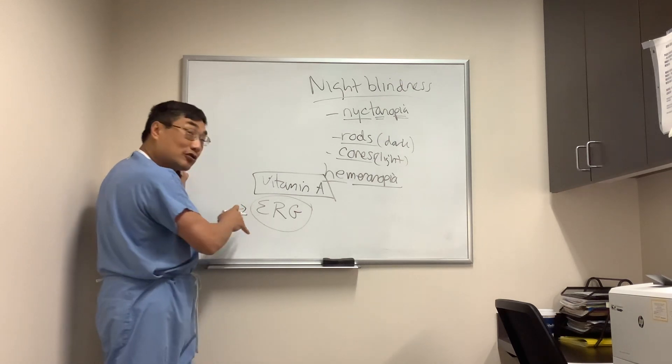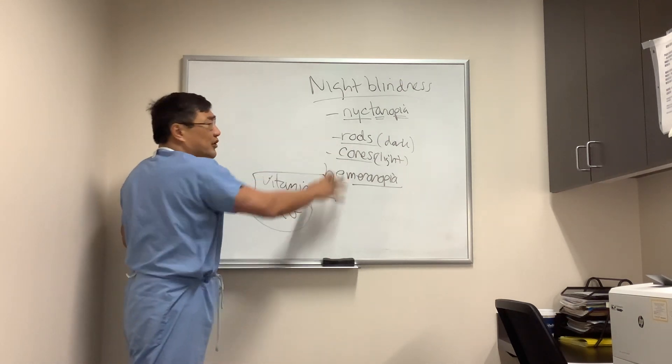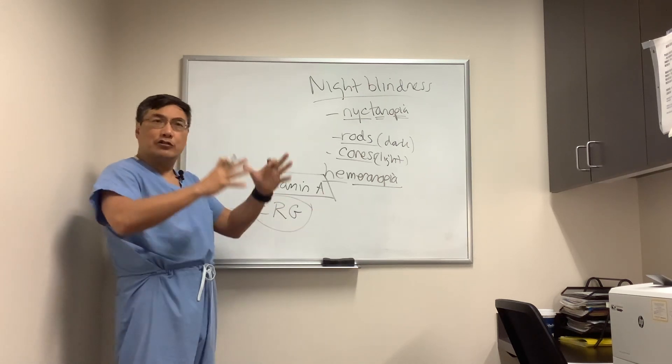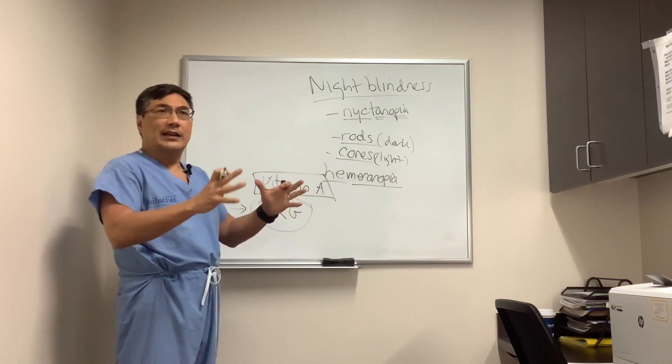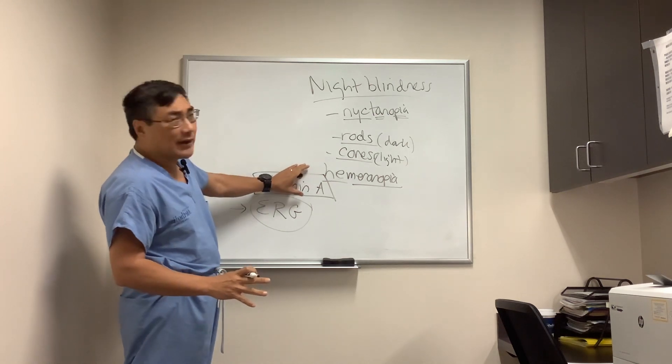Lots of degenerative retinal disorders cause night blindness, like retinitis pigmentosa — and the whole umbrella term for genetic and sporadic retinitis pigmentosa disorders. However, you've also got to be thinking about vitamin A.